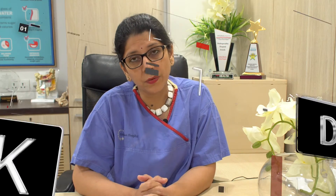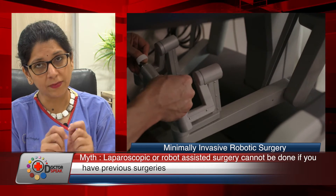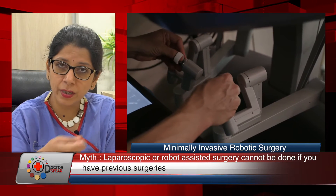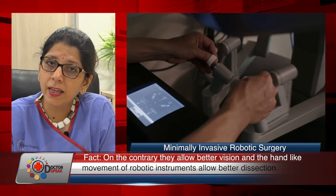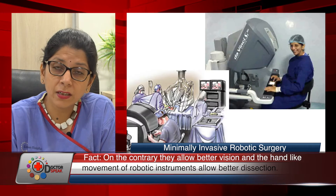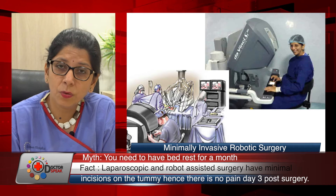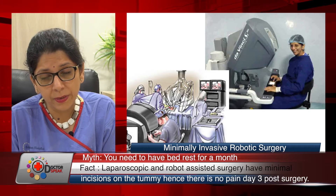The instruments in robotic surgery mimic the rotation of the human hand — we can move them just as we move our wrists, making precise suturing much easier. One condition that particularly benefits is endometriosis, which affects young people between 25 to 40 years old and causes significant pain.